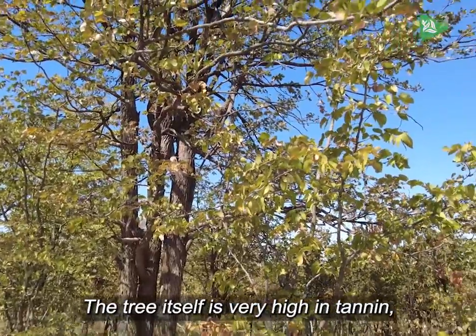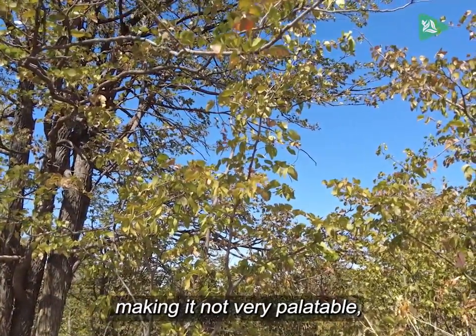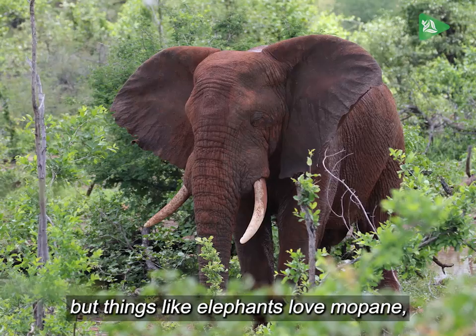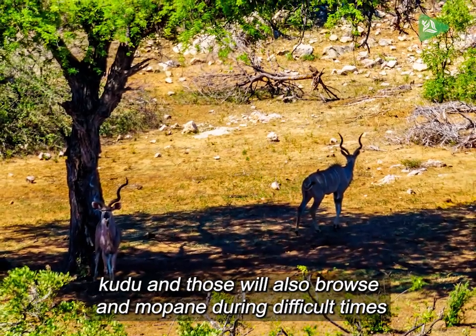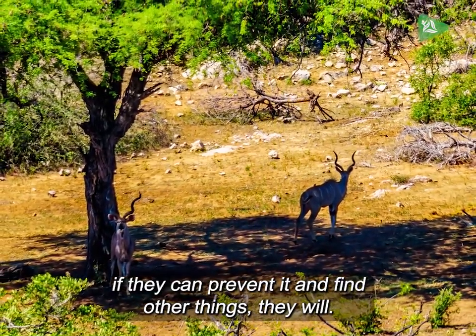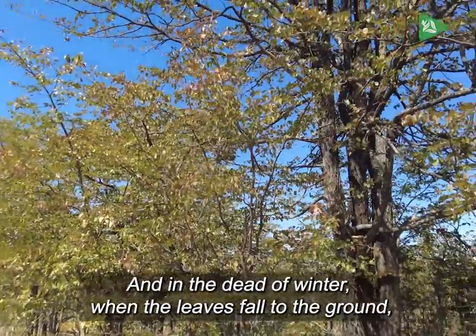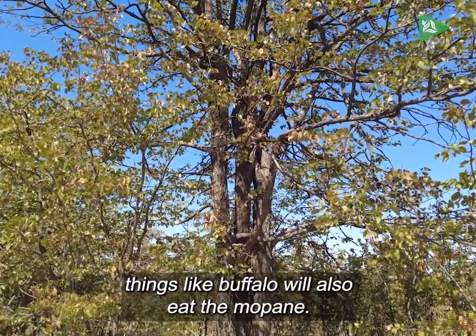The tree itself is very high in tannin, making it not very palatable, but things like elephants love Mapani. Kudu will also browse on Mapani during difficult times. In the dead of winter when the leaves fall to the ground, things like buffalo will also eat Mapani.